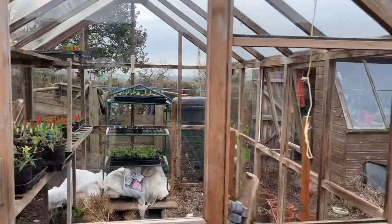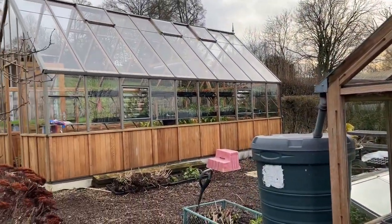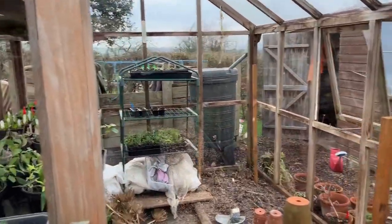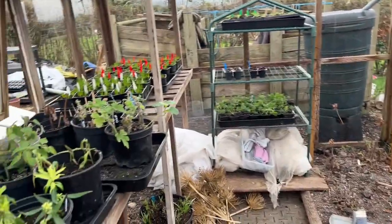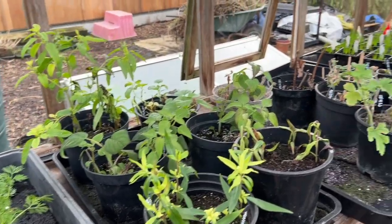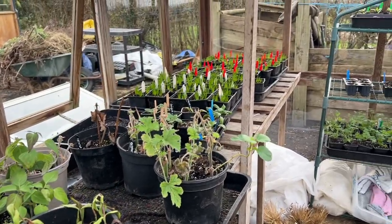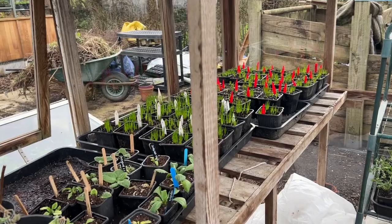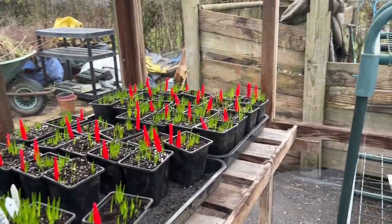We managed to finish cleaning both the greenhouses, which looks obviously a lot better but also really helps with the light levels. I'm having to keep the doors shut still because Mr Pheasant is still doing the rounds and absolutely loves my ranunculus, so I keep both doors shut but keep the windows open - really into getting as much ventilation as possible.